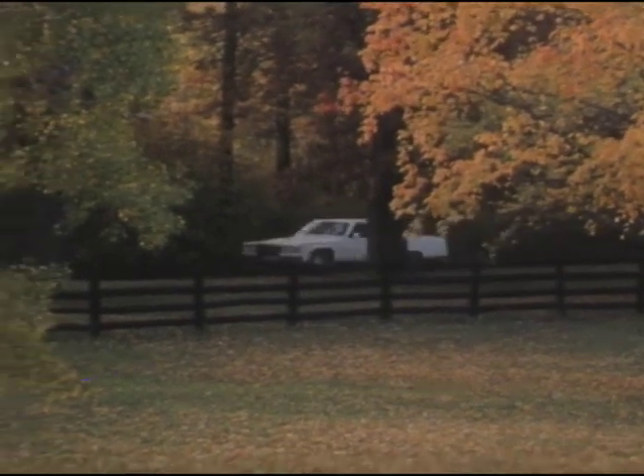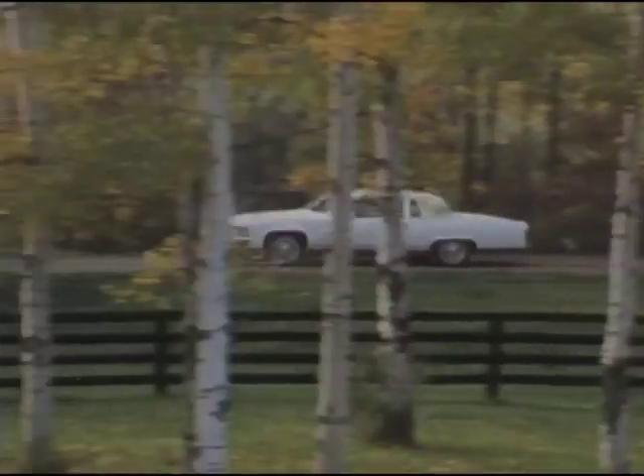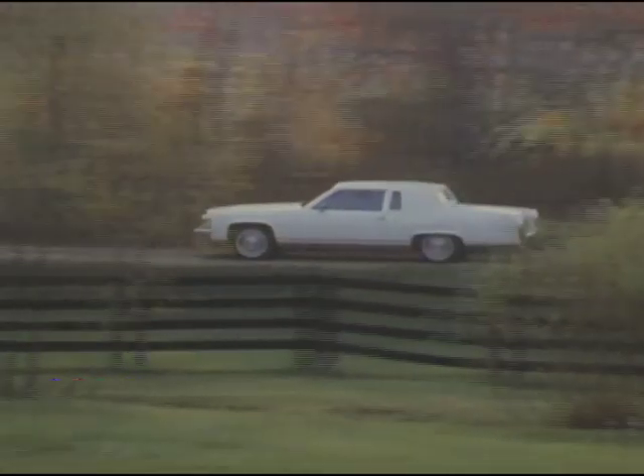But regardless of which engine or body style you select, Cadillac's 1985 Fleetwood Brougham will provide outstanding luxury and value in a traditional rear-wheel drive car.